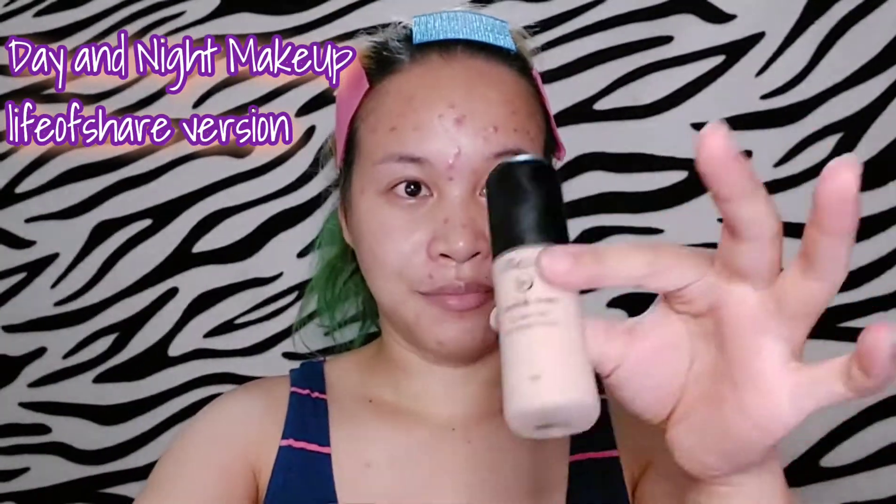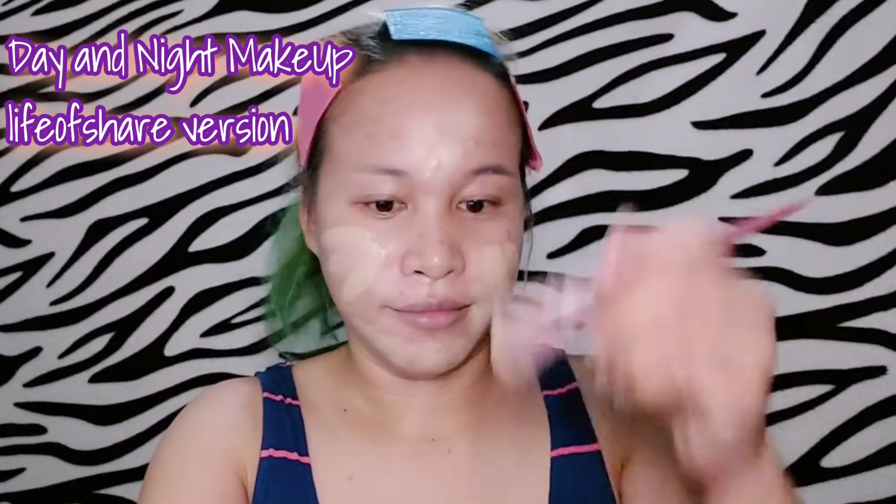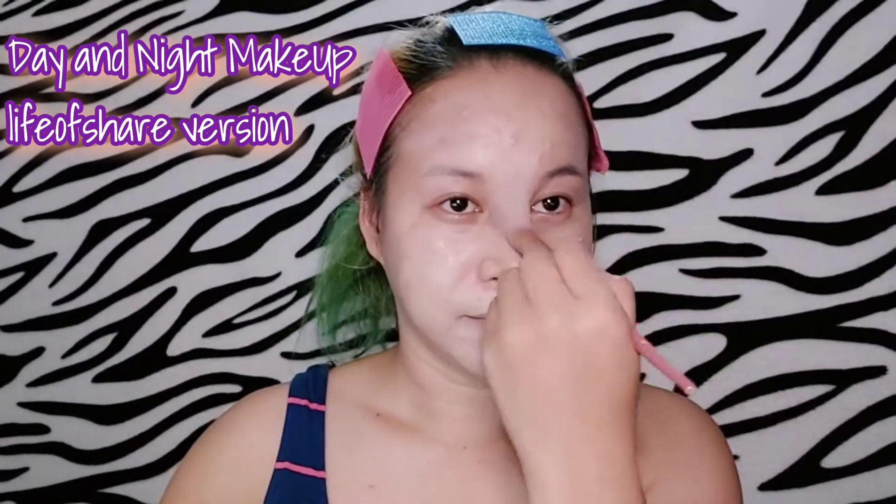Hello everyone and welcome back to my YouTube channel. For today's video I'm going to show and share some tips on how to do day or night makeup. When putting on or using liquid foundation, it is way more easier when you blend and mix two different colors to meet the right tone of your skin. Here I'm using the Maybelline and the Everbelline liquid foundation.